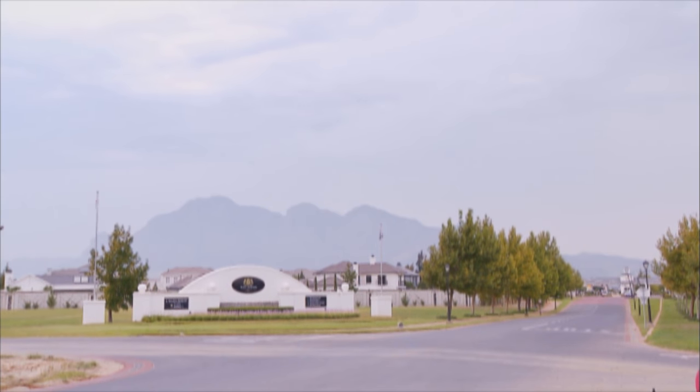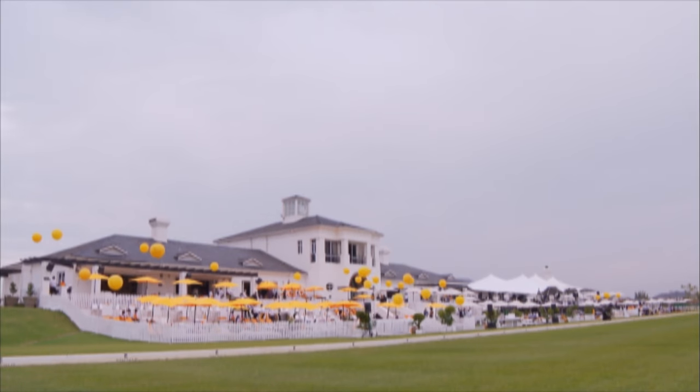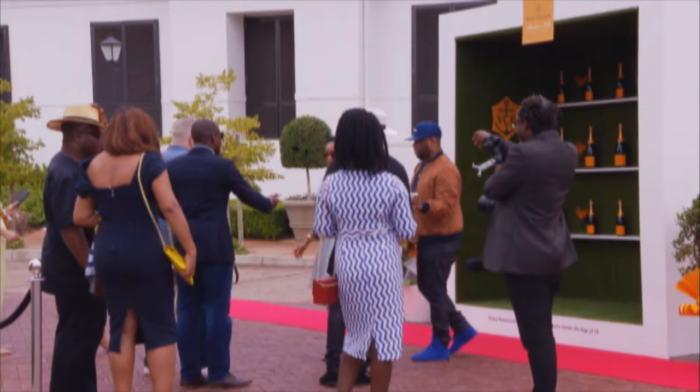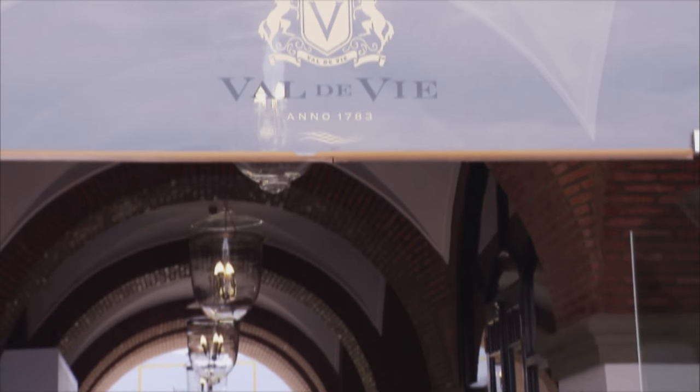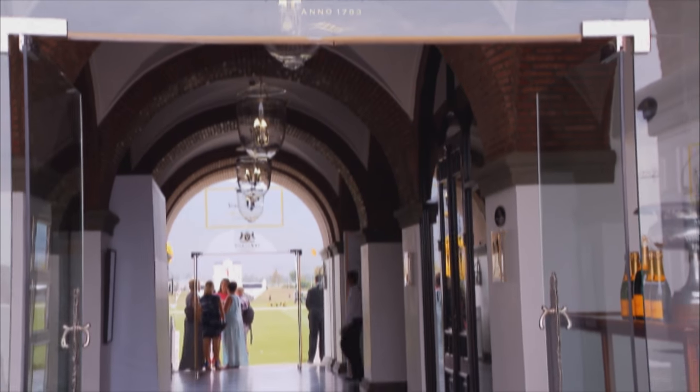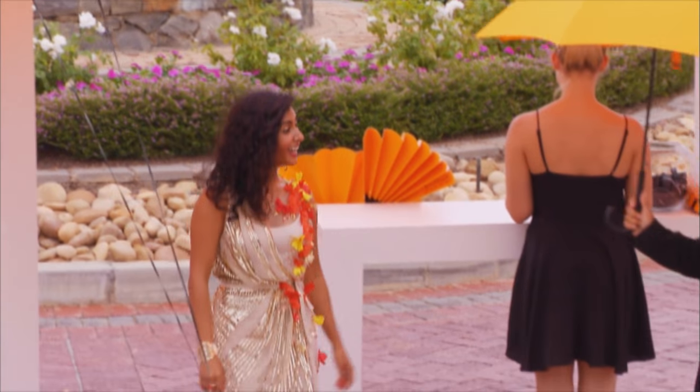An overcast sky and a gusting breeze suggested that the Cape weather had woken up with a headache, but the estate was ready to welcome guests to a day of late summer sport and style. It would still be a while before the hooves would pound across the pitch, so at this point friendly voices and the clinking of glasses filled the air.